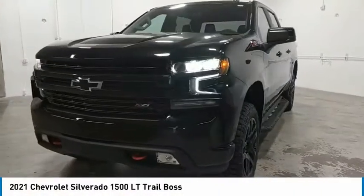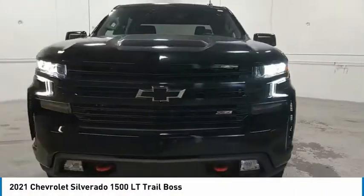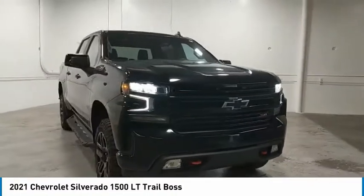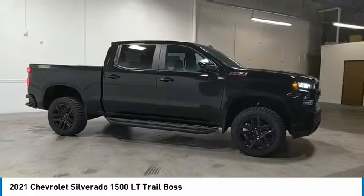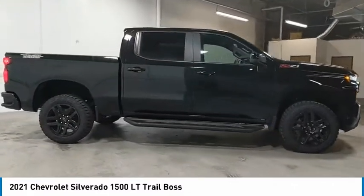Stop by and take a look at the 2021 Silverado 1500. The Chevy Silverado 1500 has the lowest cost of ownership of any full-size pickup. Here are some of this vehicle's great options.